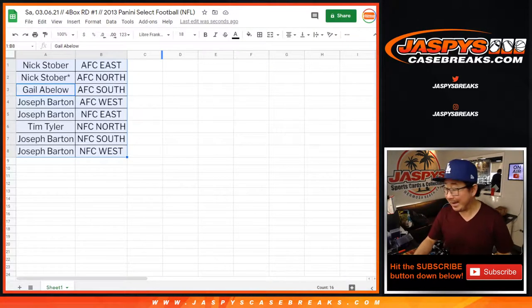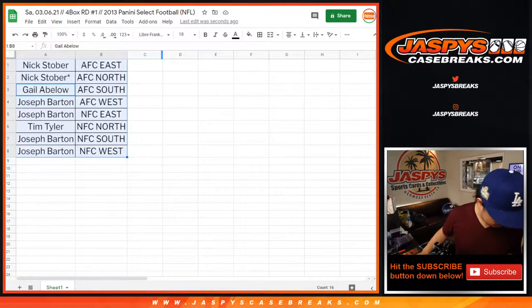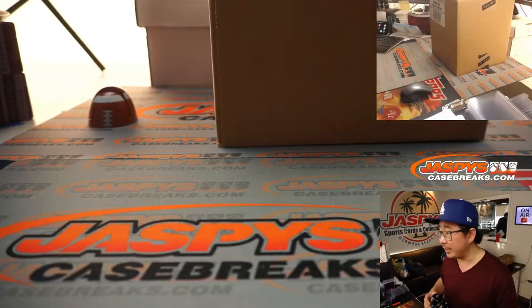So just keep that in mind — it's the first year Select, I'm sure it gets a little bump because of that as well. While you're considering trades, let's pop open this fresh case that we're talking about here.